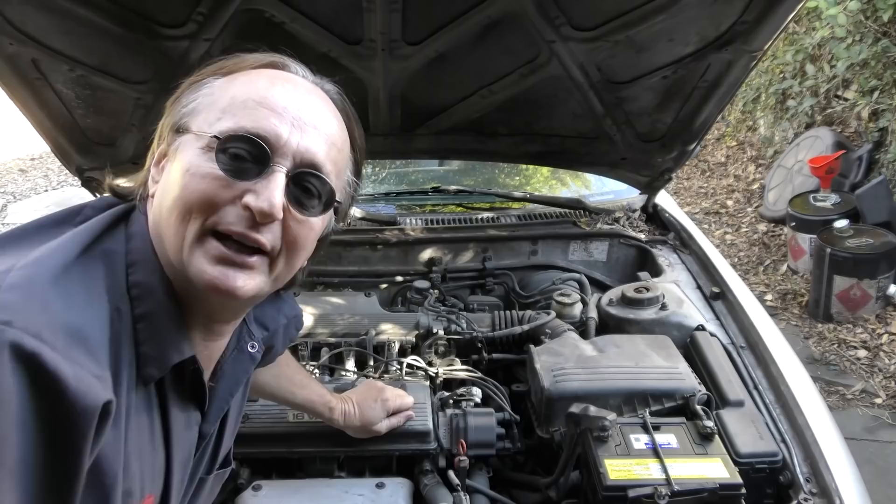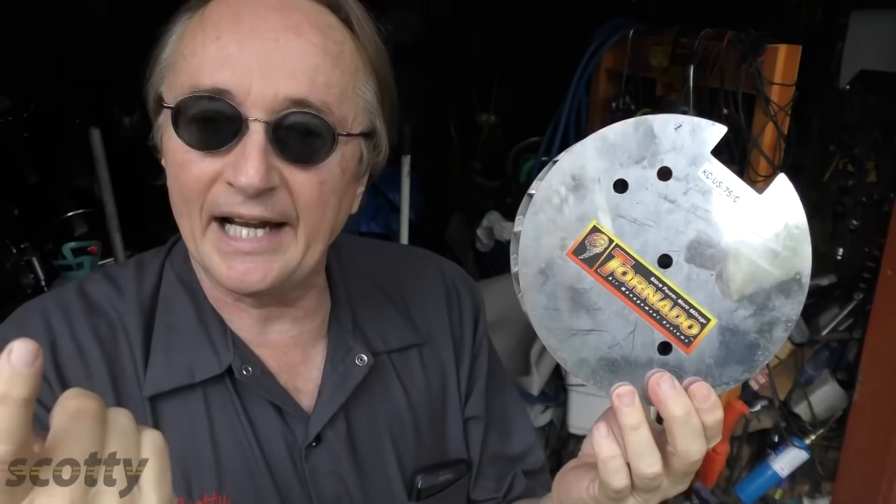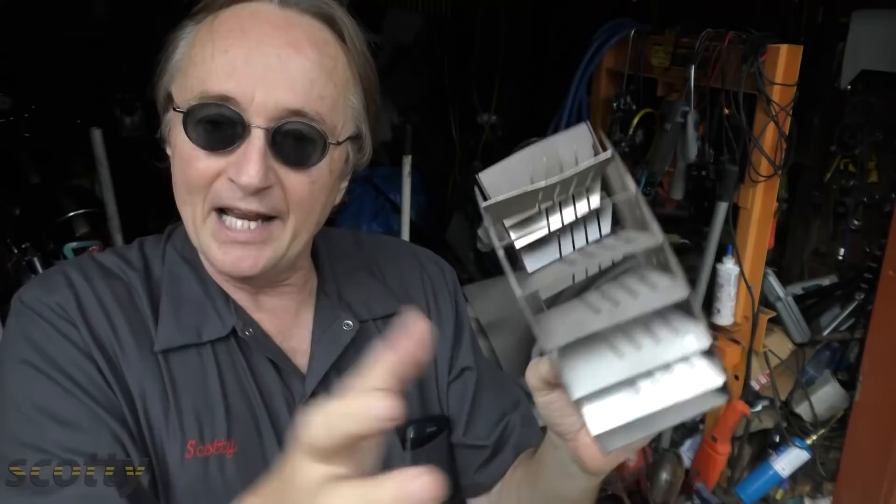I've been a mechanic for the last 50 years and I've seen every scam known to man that promises better gas mileage — you don't want to fall for any of those. For instance, here's one called a tornado, sold by an Asian company. They claimed you stick this in the air filter and it would make the air go like a tornado vortex and get better gas mileage. Total nonsense — these things don't work.